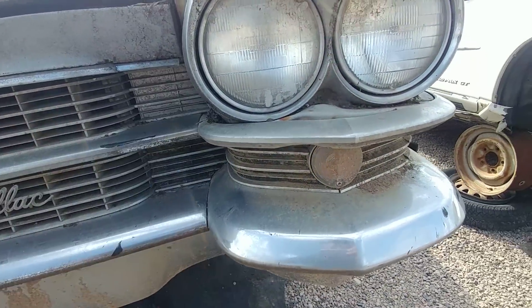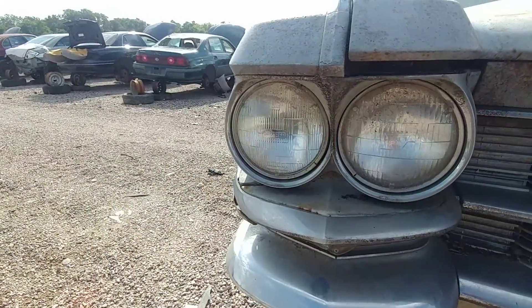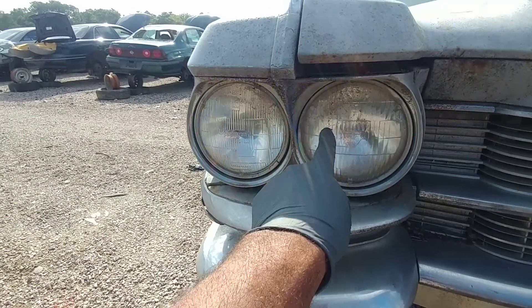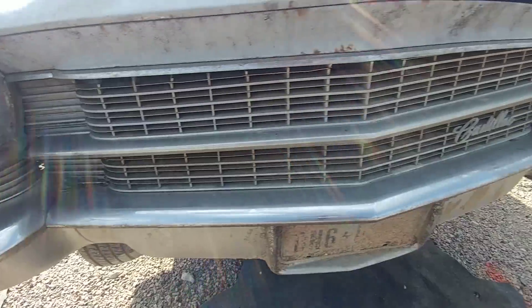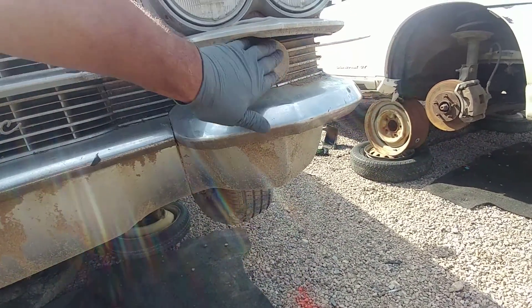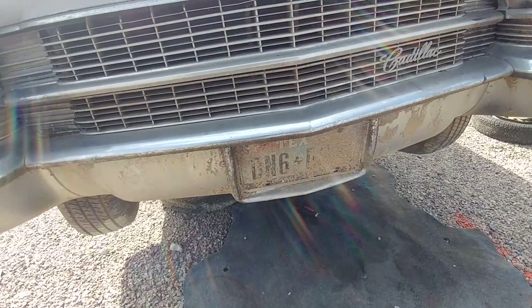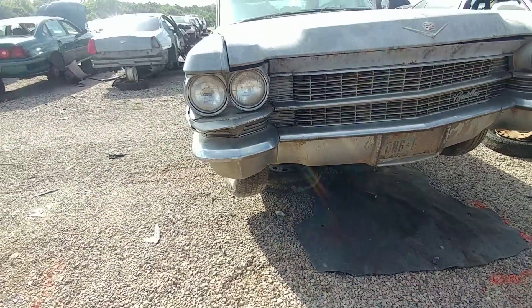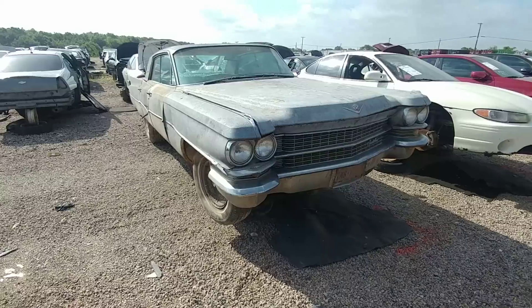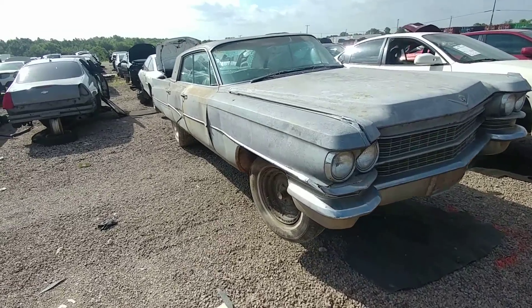The headlight bezels are alright. Got a T3 there — no, no T3s on this one. That front windshield's cracked.